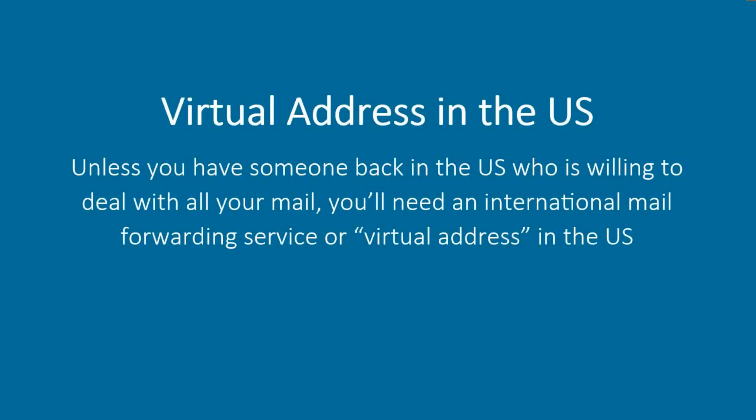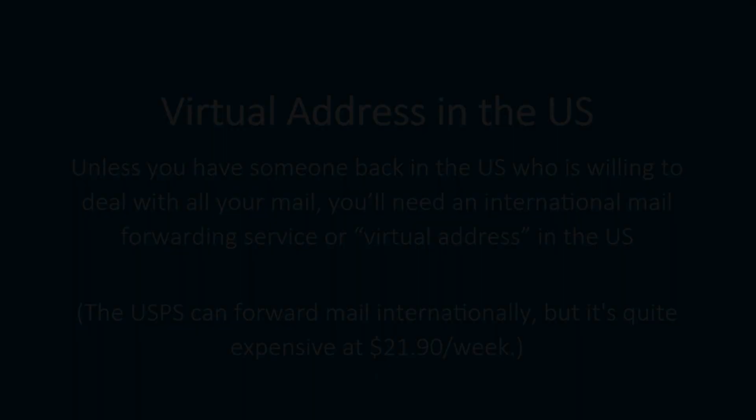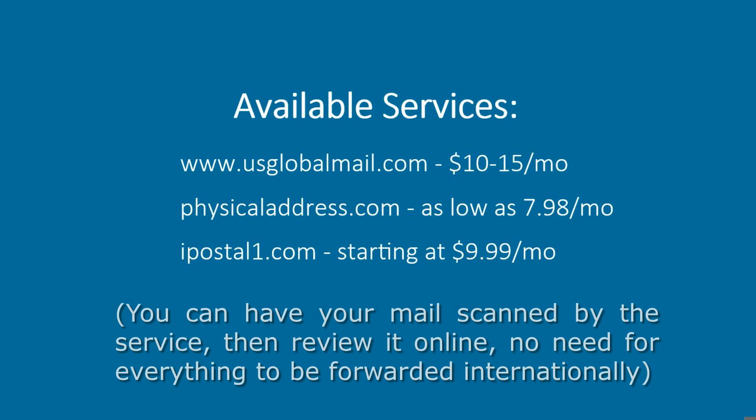Virtual address in the US: Unless you have someone back in the US who is willing to deal with all your mail, you'll need an international mail forwarding service or virtual address in the US. The USPS can forward mail internationally, but it's quite expensive at $21.90 per week. Available services include US Global Mail, PhysicalAddress.com, and iPostalOne.